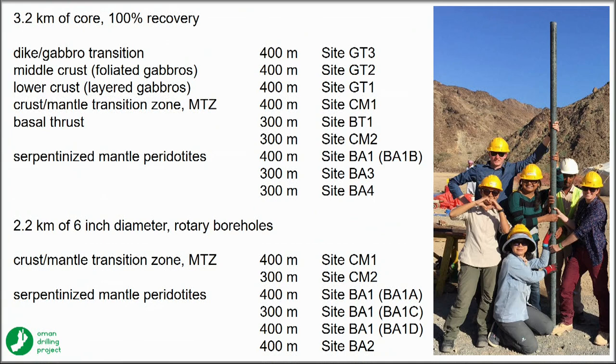In all, we have 3.2 kilometers of core. The holes were between 300 and 400 meters, and we had 100% recovery — sometimes getting big long sticks, one core barrel full of intact core.